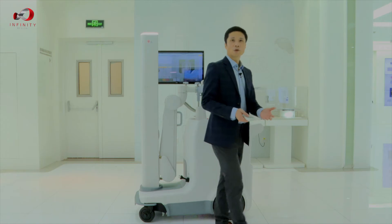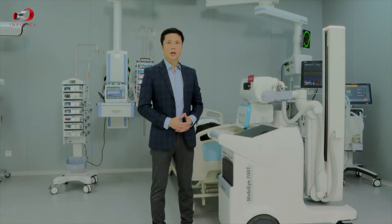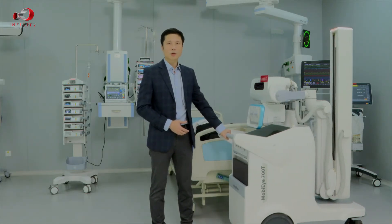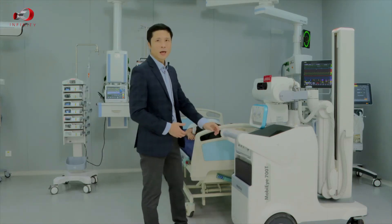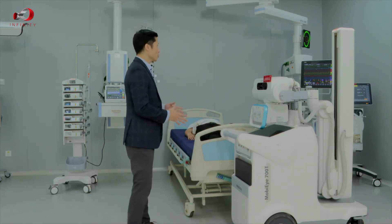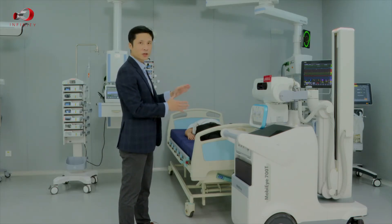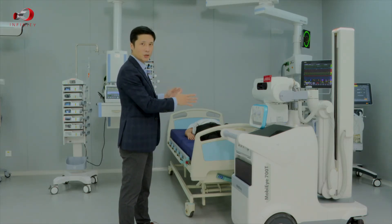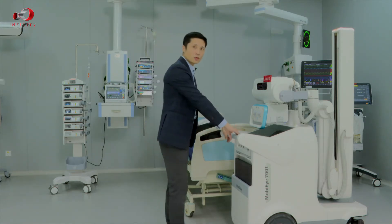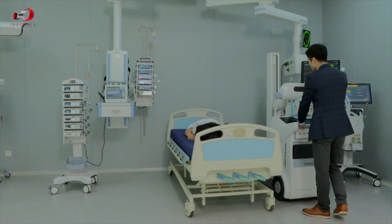Now I'm going to show you how to use the MobiEye 700 to do a standard chest exposure in a typical ICU scenario. As you can see behind me, we have an ICU room with an anesthesia machine, ventilator, bed, and pumps — all this equipment makes the ICU a very crowded space. But with the super mobile, slim machine, we can easily fit into the tight ICU space.